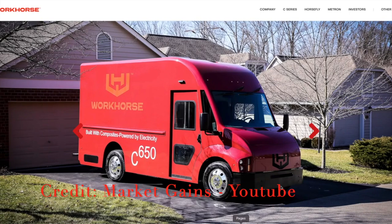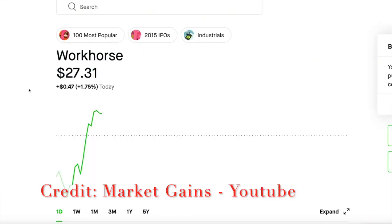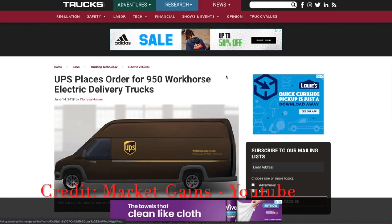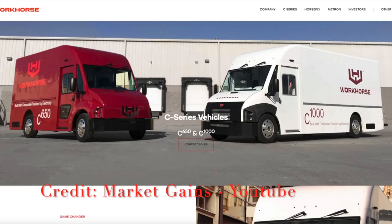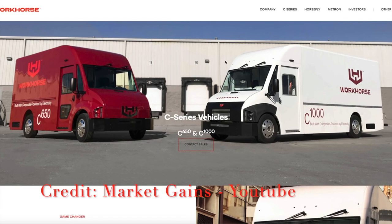If you check out Workhorse, you can see they've got this beautiful vehicle — it delivers mail, packages, and stuff like that. If you want a bigger vehicle, you've got the C1000. This is why the stock is going up even when the NASDAQ is going down — honestly really impressive. Back in 2018, they got an order from UPS for 950 electric delivery vehicles, and they're already delivering some of those. The reason Workhorse stock is doing so well isn't just because they have EV vans — Rivian is making EV vans too, and there are plenty of Silicon Valley EV startups. But Workhorse has something simple: they have a factory. A lot of EV companies out there don't have a factory.